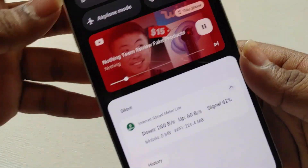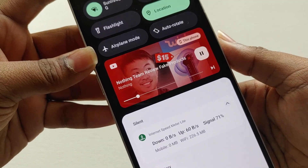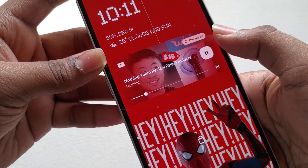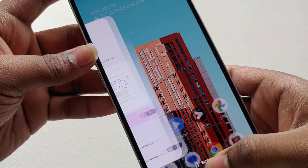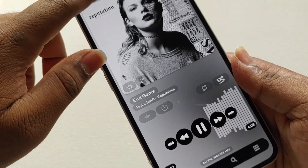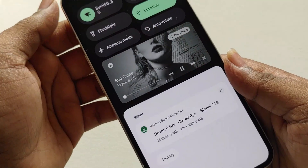The next thing is the new media control panel. We are getting a new kind of album art with the Material You theme mixed in, which looks cooler than before. You can see the album art for the song or YouTube video you are playing, making it easy to identify what is currently playing.